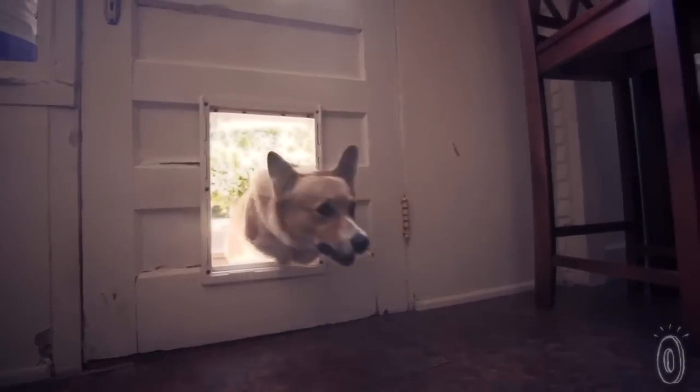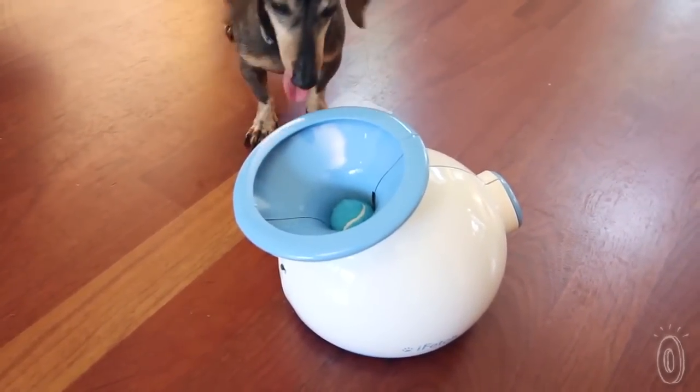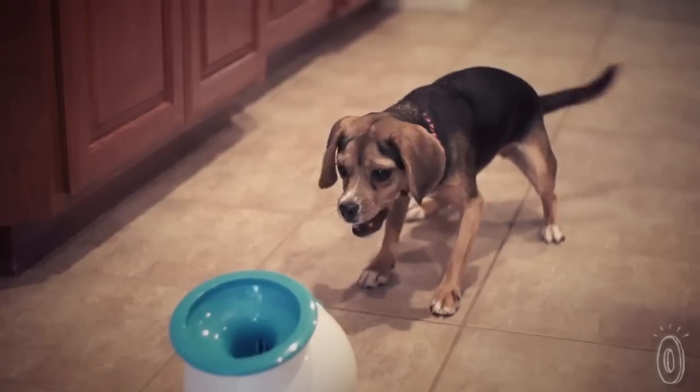Dogs instinctively chase any ball that is thrown, so all you have to do is train them to retrieve the ball and drop it into the top of the iFetch, allowing them to play as long and as often as they want.